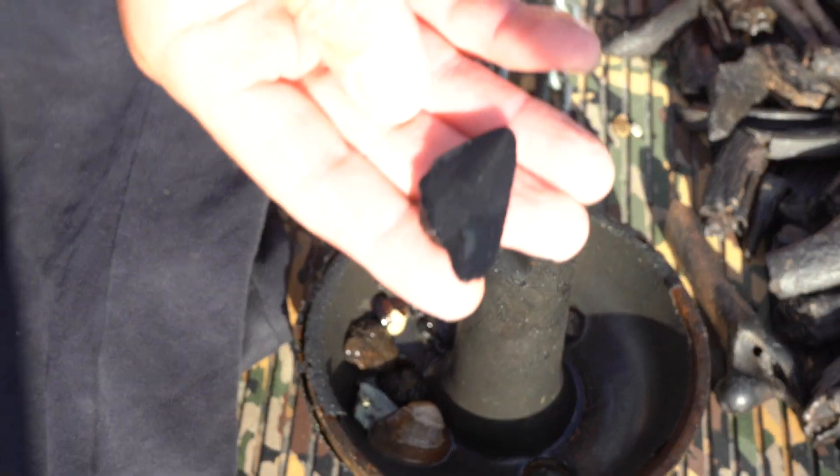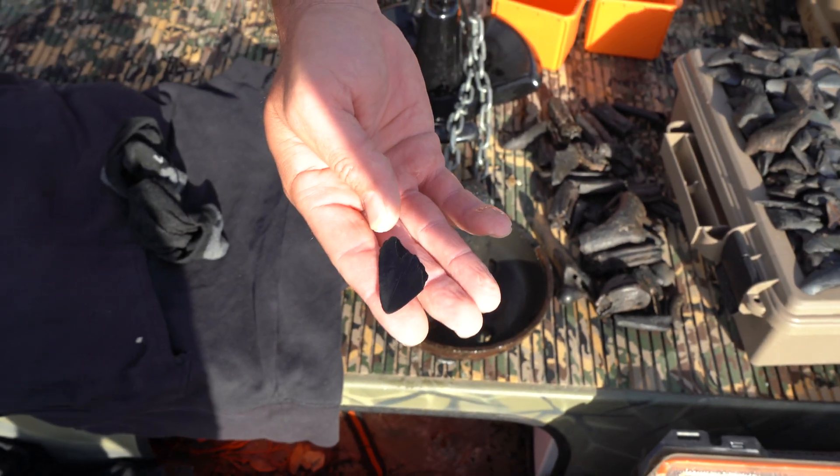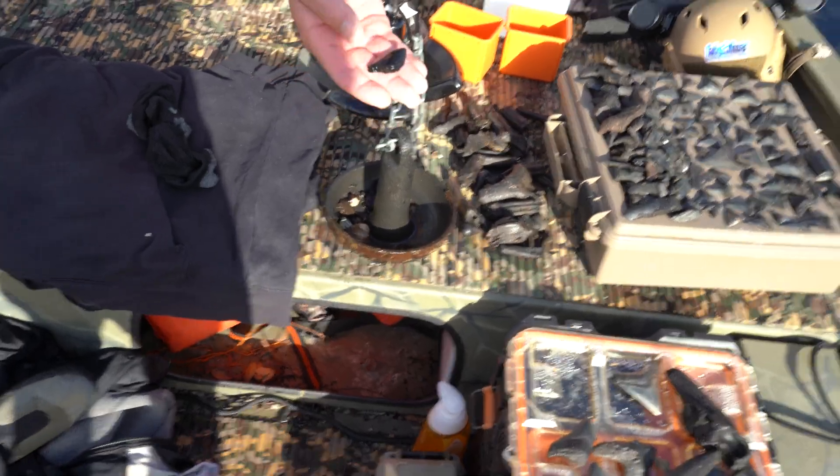John just got done pulling the anchor, and there was a tooth in it — so you can see how high-density gravel this is where we are at. There was a tooth in the gravel. It's actually a Meg too. Yep, it's a Meg. Carcharocles megalodon.